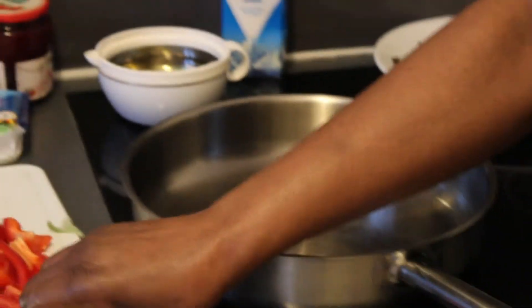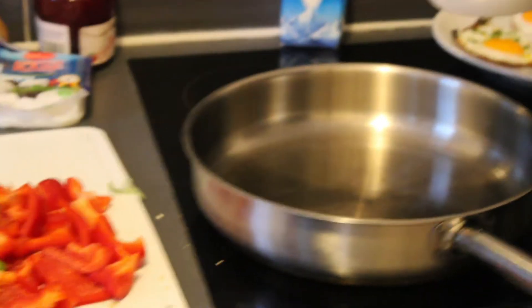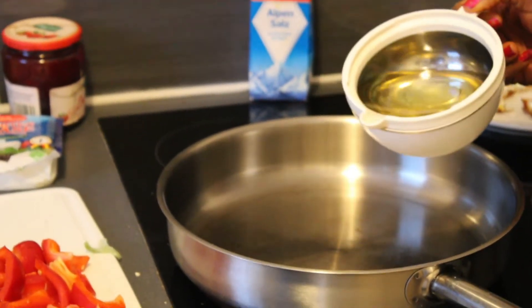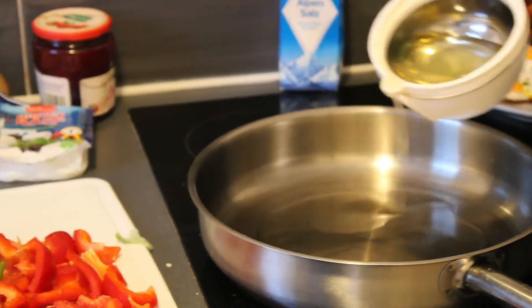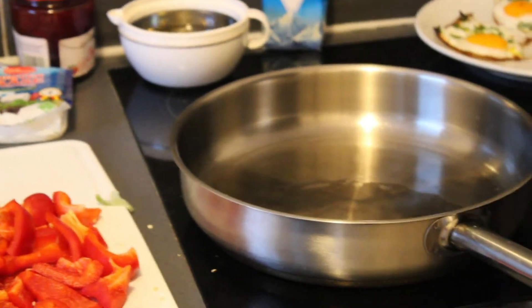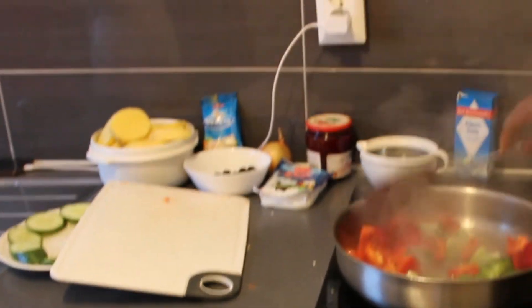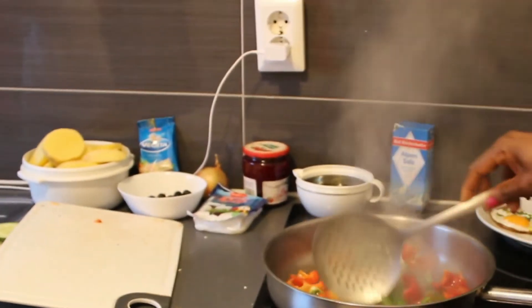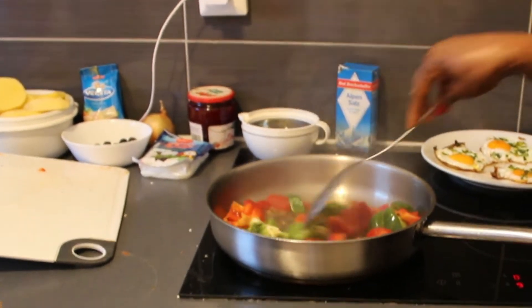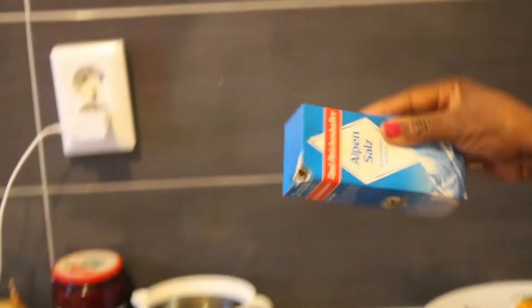So now, you're going to be adding some oil to your hot frying pan. We're going to continue right away. Now, we're going to be adding your paprika and you're going to start stirring it in the frying pan. This is optional, but we are adding salt to the paprika.